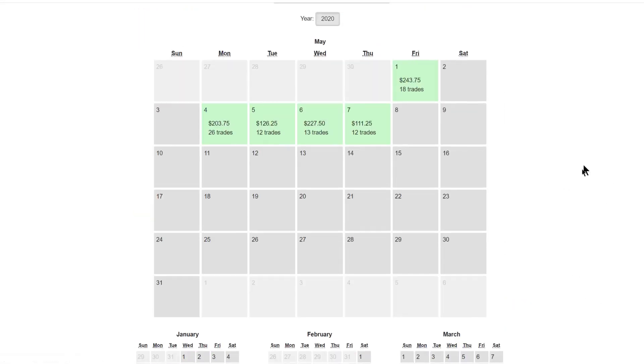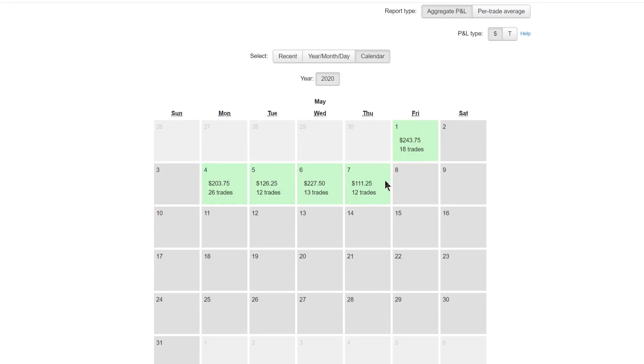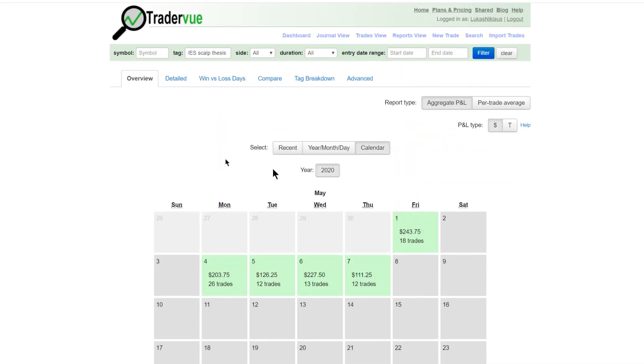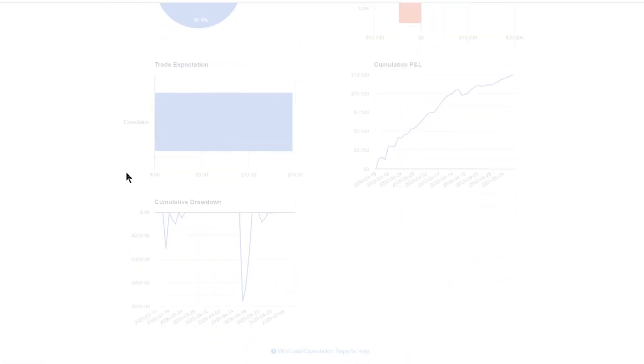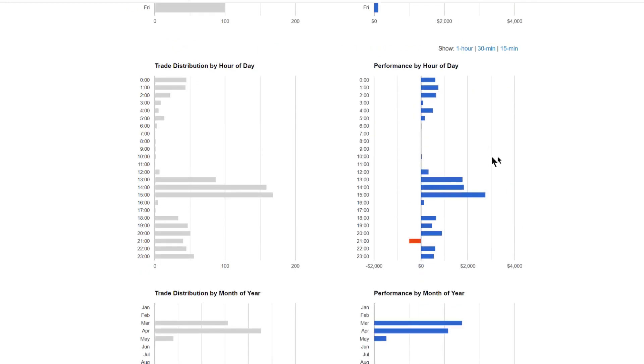In May so far it's been going quite well — steady, with quite a few trades on Mondays. Other than that, fewer trades and a bit less P&L, but this is what I'm going for: as consistent as possible and as emotionally neutral as possible.